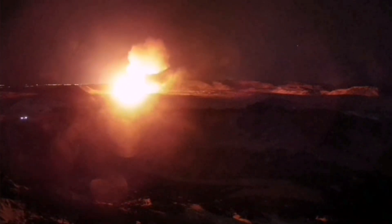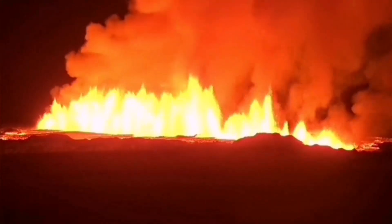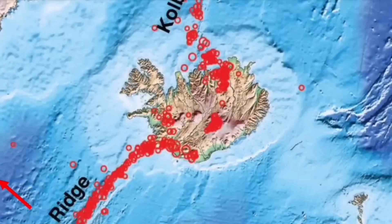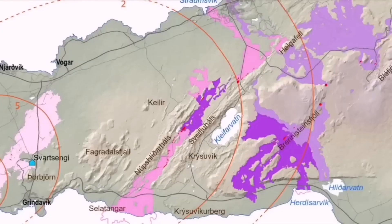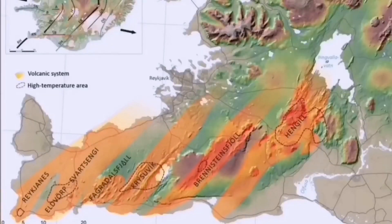Each volcanic system transfers the movement and thinning of the ground from one system through a process called boudinage — which means sausage-making. These are like sausage rolls twisted at certain points, starting from the Atlantic Ocean at the Reykjanes Ridge, with earthquakes transferred through that ridge to the Reykjanes Peninsula and to every single volcanic system: Eldvörp, Svartsengi, Fagradalsfjall, Krísuvík, Brennisteinsfjöll, and the last one is Hengil.